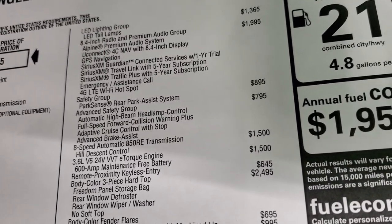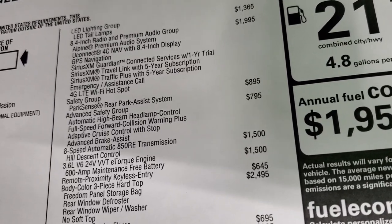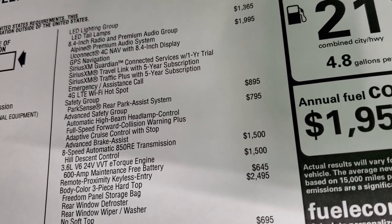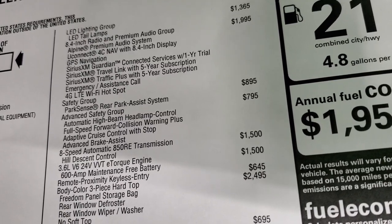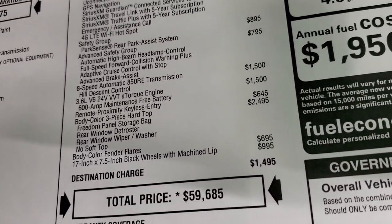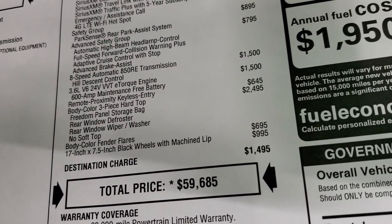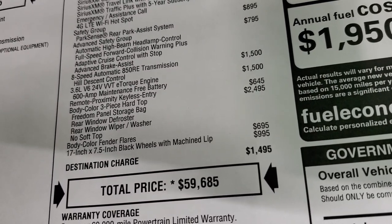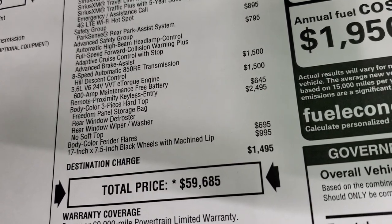It has the safety group at $895, which gives you the ParkSense rear park assist system and blind spot monitoring. The advanced safety group at $795 gives you automatic high beam headlamp control, full speed collision warning, adaptive cruise control, and advanced brake assist. The 8-speed and 3.6 liter are $1,500 each for a total of $3,000 for that combo, and the remote proximity keyless entry — which gives you enter and go — is $645.